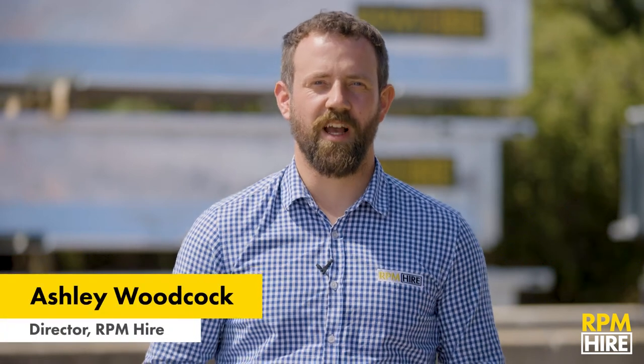Hi, I'm Ash from RPM Hire, Australia's leading traffic management equipment hire company. I'd like to introduce our 100% Australian made Variable Message Signs, or VMS.